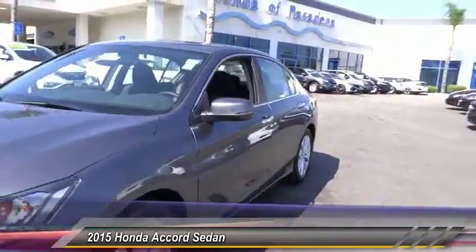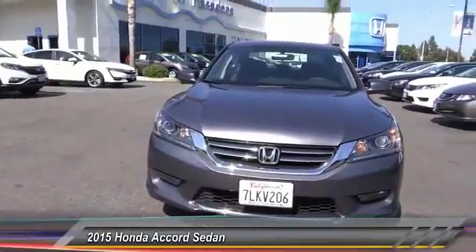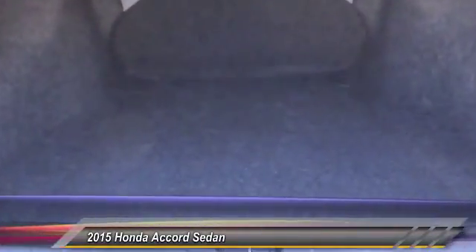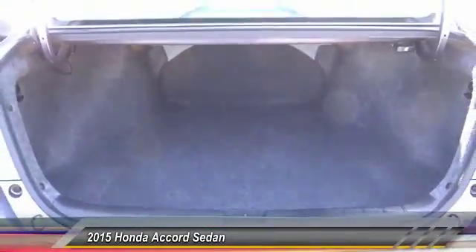Alloy wheels, power steering, four-wheel disc brakes, fog lights, CD player, trip computer, and electronic stability control. This beauty is sure to make you the talk of the neighborhood. So call or drop in for a test drive today.